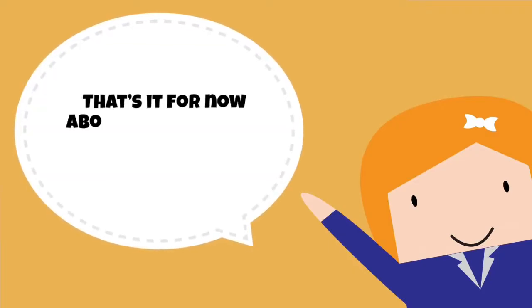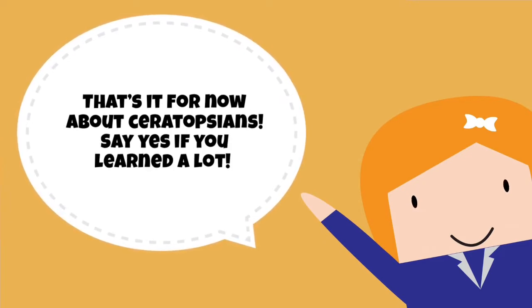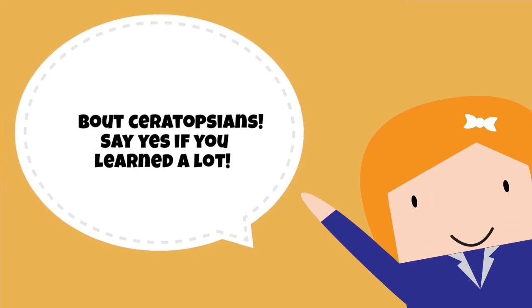That's it about the ceratopsian family of dinosaurs. Say yes if you learned a lot! Bye for now!